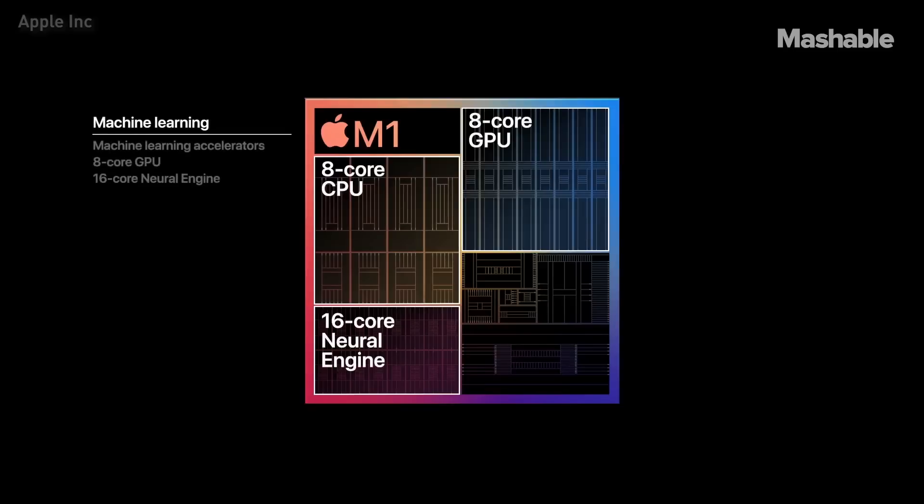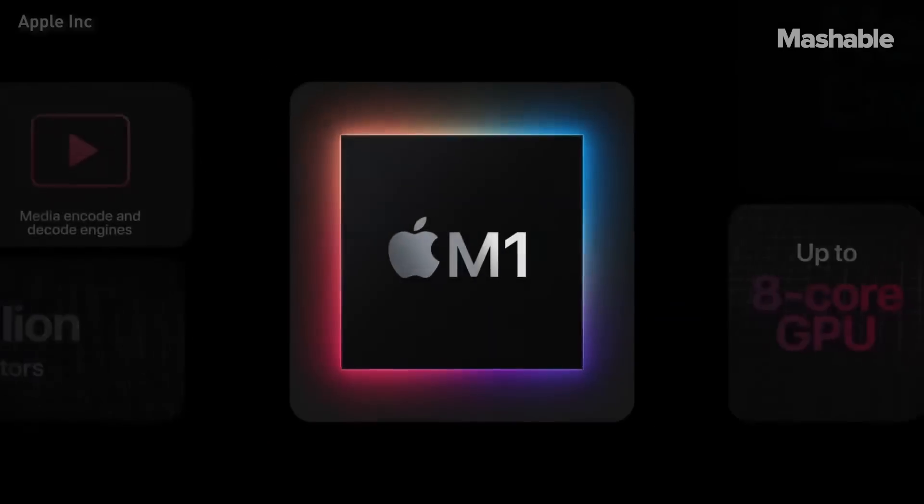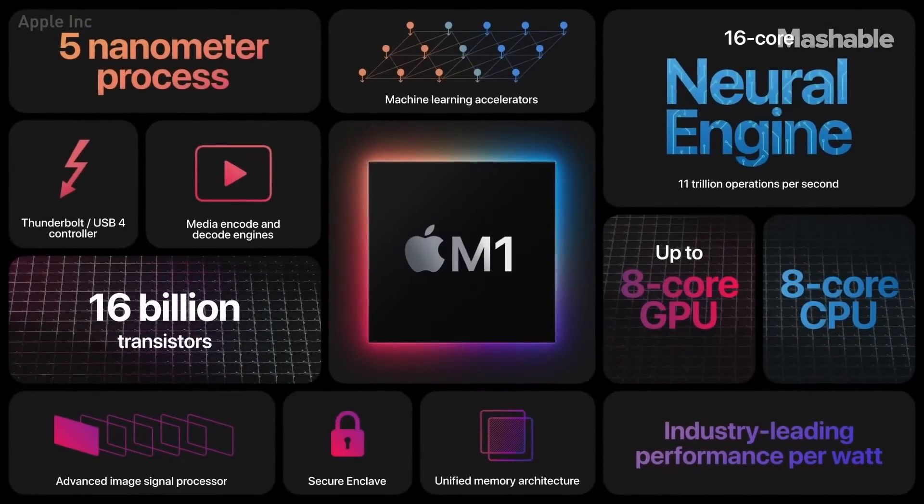The entire M1 chip is designed to excel at machine learning. And tasks like video analysis, voice recognition, and image processing will have a level of performance never seen before on the Mac. With its 8-core CPU featuring the world's fastest CPU core, along with an 8-core GPU that delivers the world's fastest integrated graphics, M1 leads the industry in performance per watt.